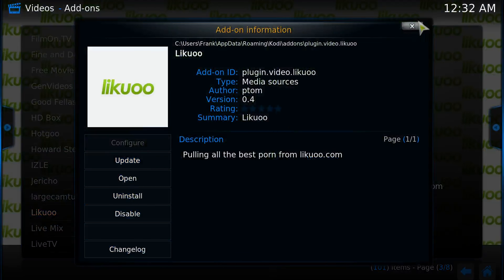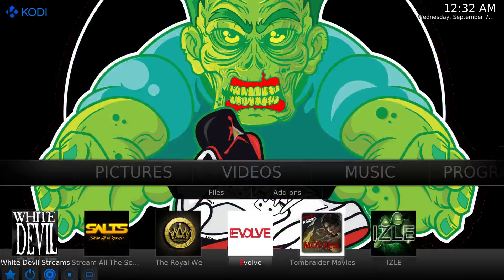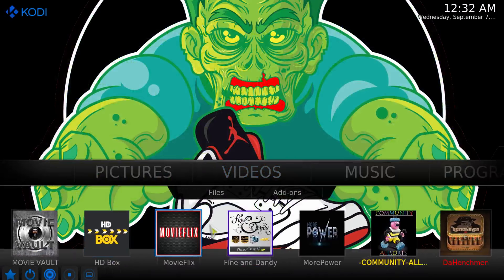You may be able to set some kind of parental block on the add-ons, but I've never really tried to block an add-on from being used, so I'm not sure how to do that.